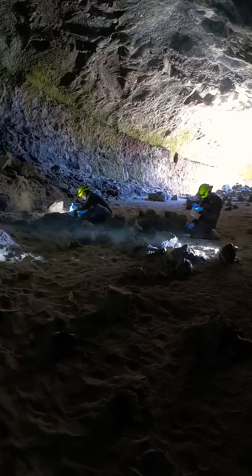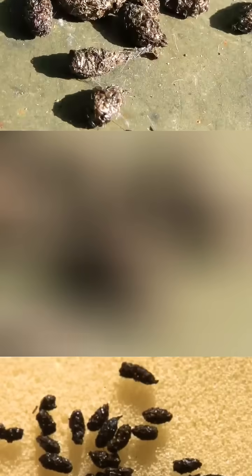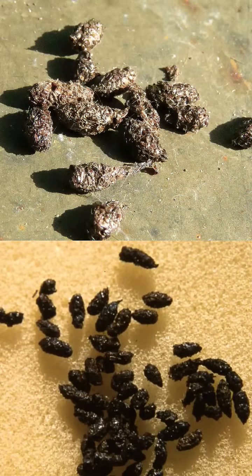Bat droppings are called guano and are used as fertilizer both in agriculture and in the military. Guano increases soil fertility thanks to its high nitrogen, phosphorus, and potassium content.